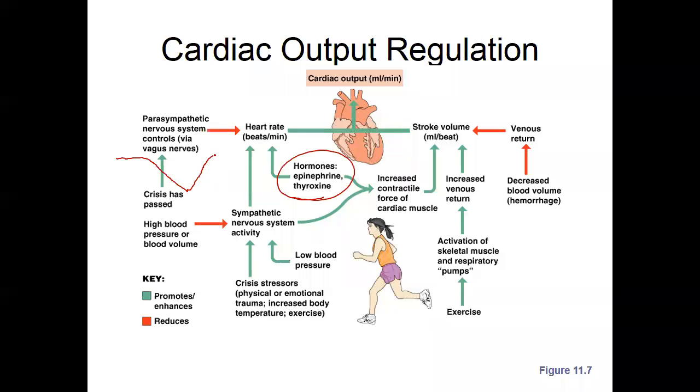Same thing goes with blood pressure. With baroreceptors in the carotid bodies set in the neck that sense blood pressure changes — if they sense that drop in blood pressure, same concept, it's going to do the exact same thing. The body's regulatory system is really remarkable.